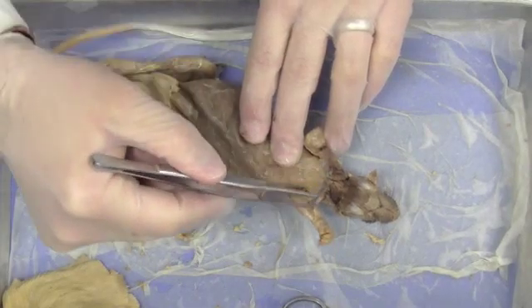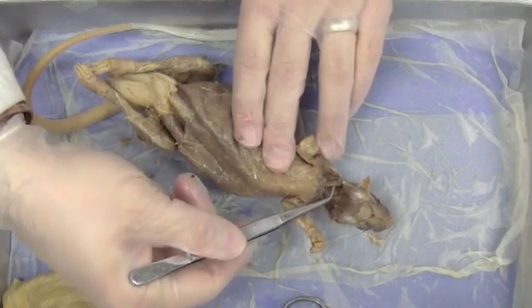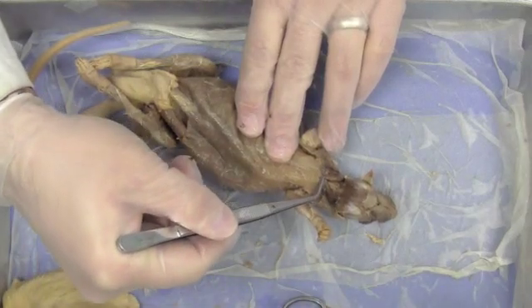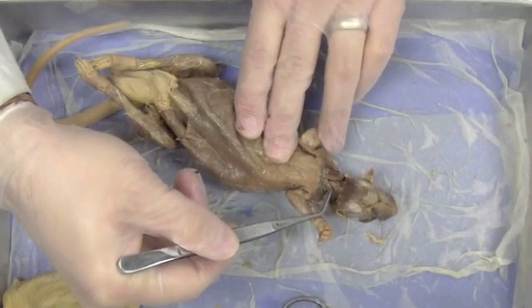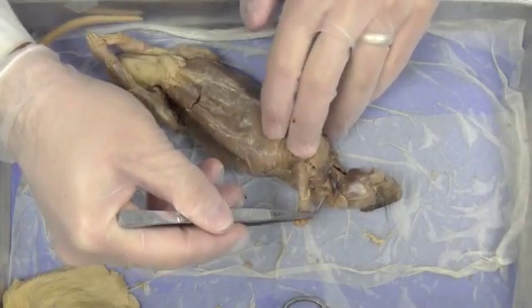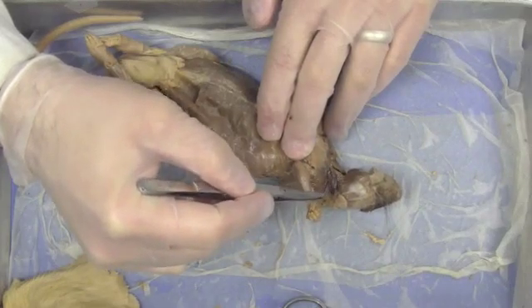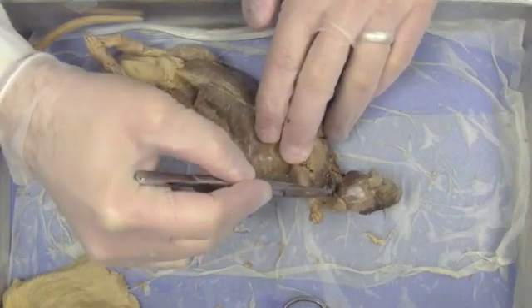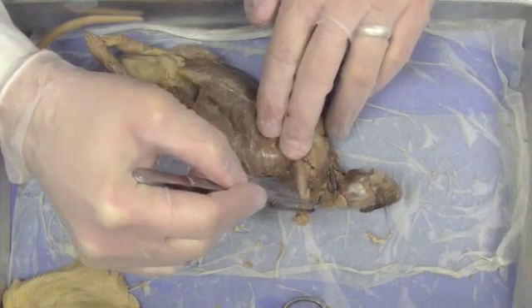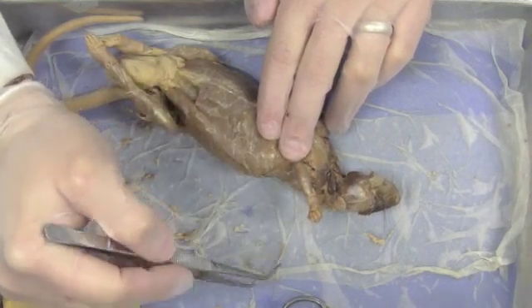We start out with the most noticeable ones, those being the sternomastoid and the clidomastoid. These are analogous to the sternocleidomastoid on people. They come down from just behind the ears and insert into the sternum. The most medial one is the sternomastoid. Immediately outside of it is a muscle called the clidocervicalis. And then if I go between those two, I find the clidomastoid. So there are three muscles in a row: sternomastoid, clidomastoid, and the clidocervicalis — also called clavotrapezius.